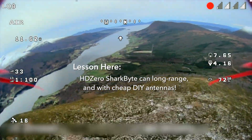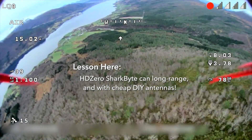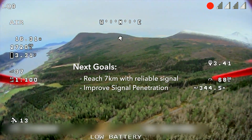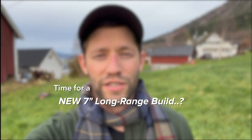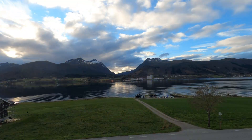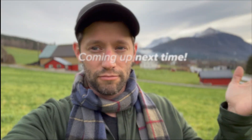If you want to build a long-range Shark Bite system for pretty cheap, you can definitely do it. That was a successful flight — we made it about 5.5 kilometers out, maybe a little further. I think we could have easily hit six, but I turned around because the battery was getting so low. We'll hit six kilometers another day and set up that range test, maybe on a warmer or sunnier day. Until next time!